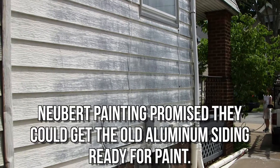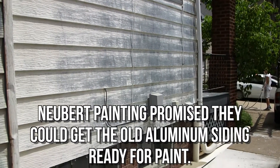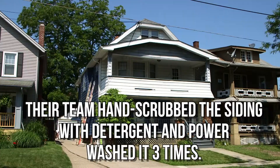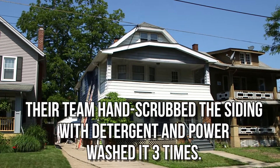The biggest reason we hired Newberg Painting is because they'd seen this before and they knew how to get the siding ready for new paint. They hand scrubbed the siding to get it clean and were willing to do whatever it took so the paint job would last.